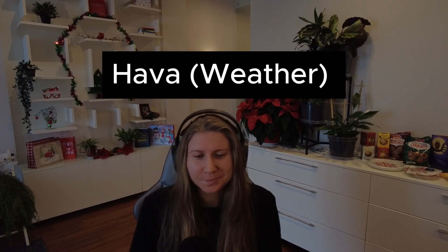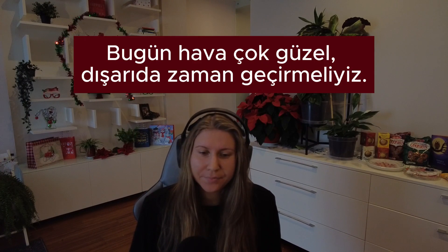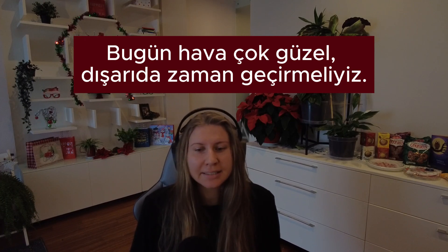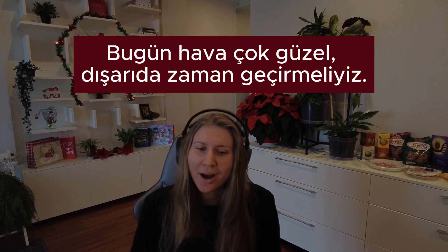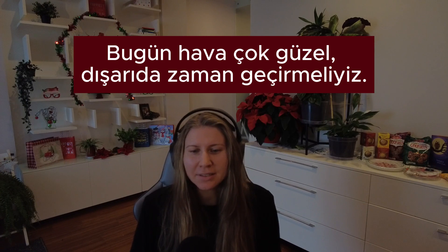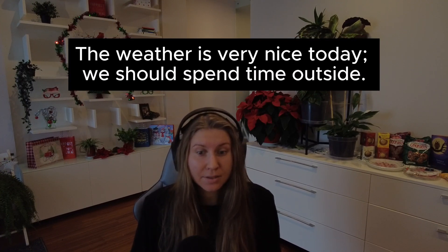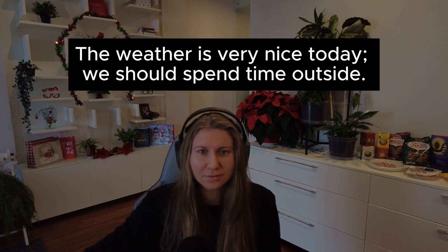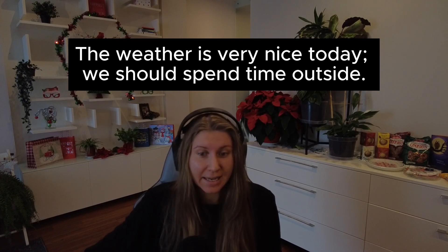Number six. Hava — the weather. Cümle: Bugün hava çok güzel. Dışarıda zaman geçirmeliyiz. In English: The weather is very nice today. We should spend some time outside.